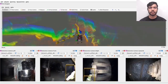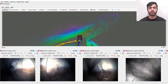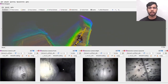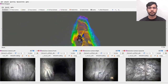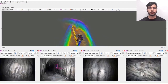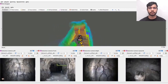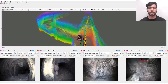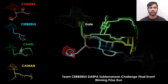Here we show an instance from the prize run where ANYmal explores the tunnel section and then enters the cave section, passing through some confined areas. The path given by GP Planner is shown in yellow and the traversable path generated by the Navigation Planner is shown on the ground. At one point, the planner navigates over a very steep narrow slope in the cave section. This figure shows the combined map of the prize run along with the paths of all four ANYmals.